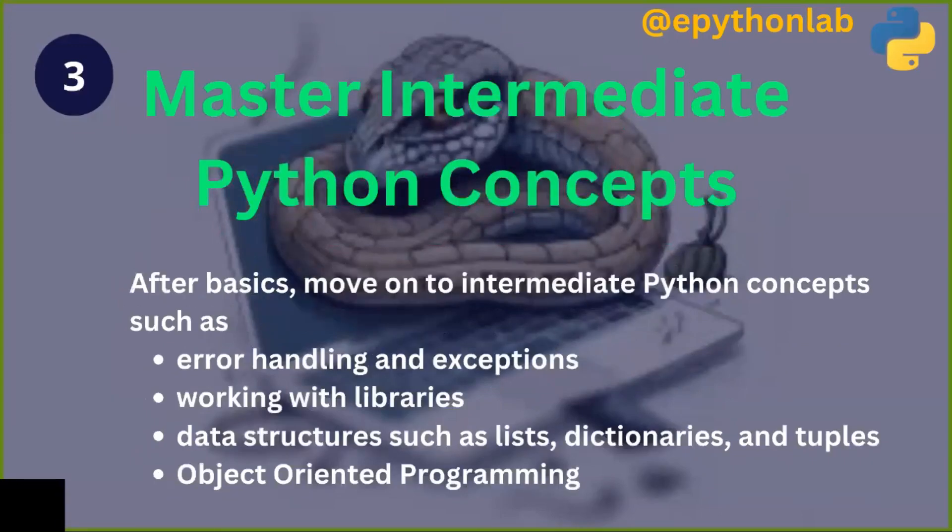The third step is to master intermediate Python concepts. After basics, move on to topics such as error handling and exceptions, working with libraries, data structures such as lists, dictionaries, and tuples, and also understand the basic concepts of object-oriented programming.